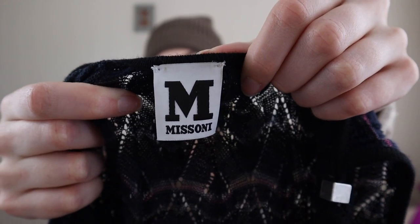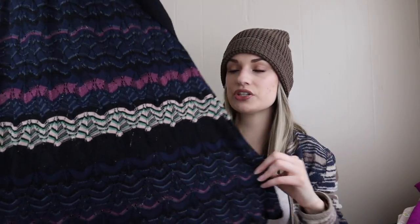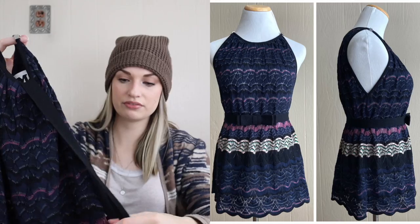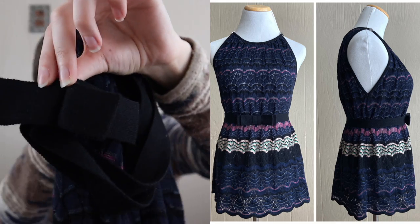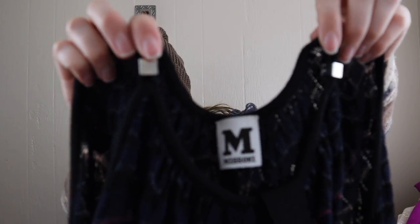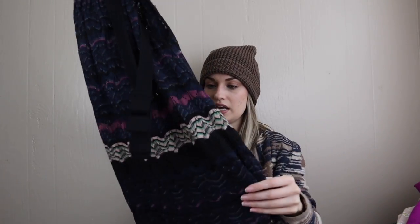Next we have M by Missoni, which is a diffusion line within Missoni but still very expensive because Missoni is a designer brand. This is a little tank with their signature colorful print. It has a little belt that goes around the waist — I have it looped around the armhole so I won't lose it. Little silver square details at the shoulders. I did put this on my mannequin to show how nicely it fits.